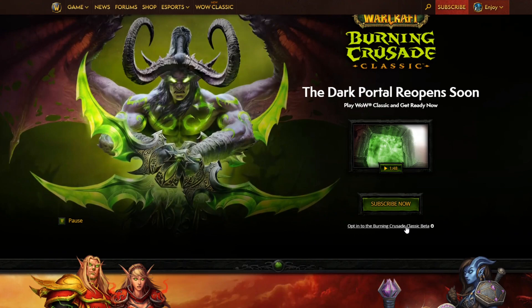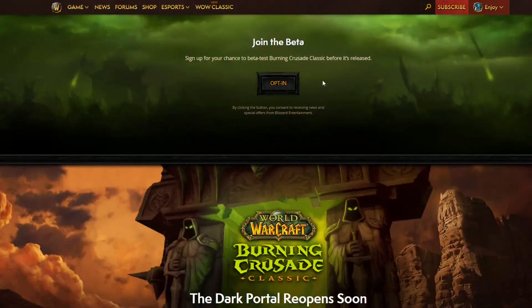Click on it and this will take you to the bottom of the home page. Here you can find the opt-in button — press it and you will get a message confirming that you signed up.